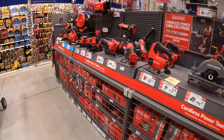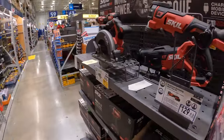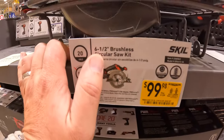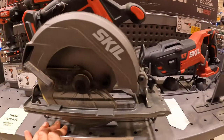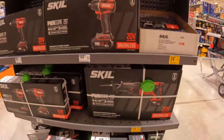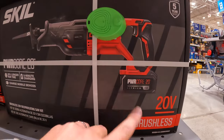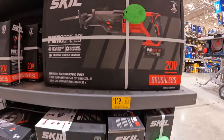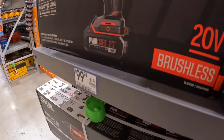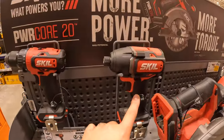I do not see any price reductions on Skill 20-volt. $99.98 for their 6.5-inch brushless circular saw — was $129. $119 for their reciprocating saw with a 4Ah battery as a kit. No other price drops, though these are still $100 each as kits, which isn't a bad deal.